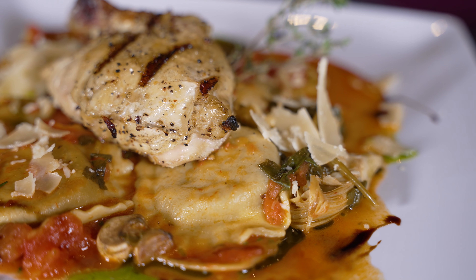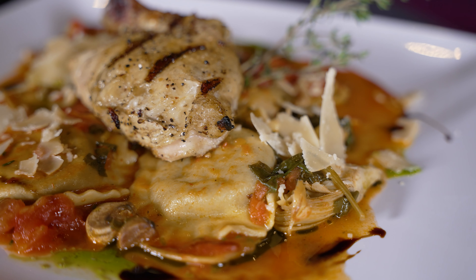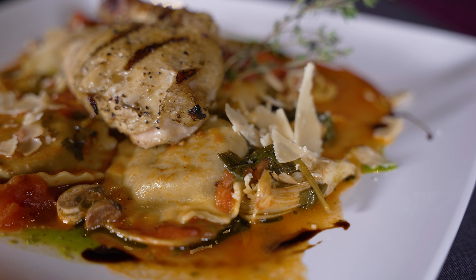Another classic dish that I took and kind of twisted. I wanted to give you the Pink Martini feel — this is not something that you're going to find anywhere. This is our porcini portobello mushroom ravioli.